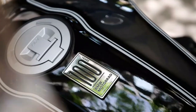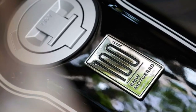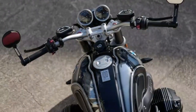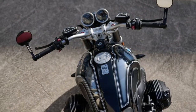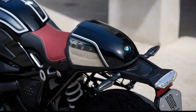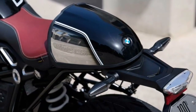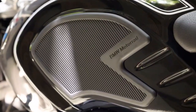The 100 Years model comes with high-quality option 719 shadow and shadow 2 billet packs. These include, for example, handlebar and mirrors, footrest systems, and many other parts. There is also the comfort package, which comes with useful features such as adaptive headlights.